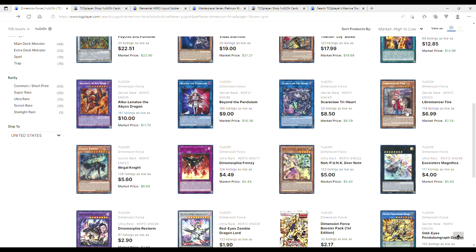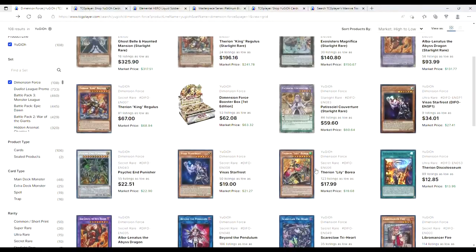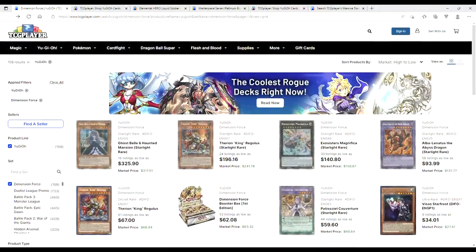Libramancer — whatever the side-scrolling fighter is on the Genesis, those things are $7. Pendulum Graf Dragons are $1.50. Boreas are $18. That's Dimension Force.